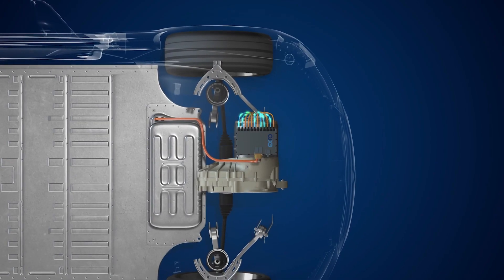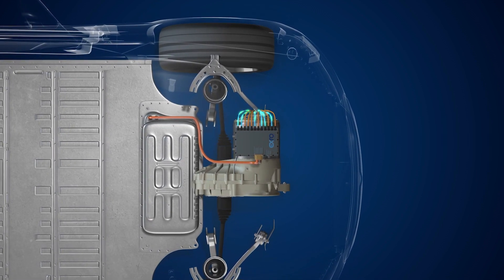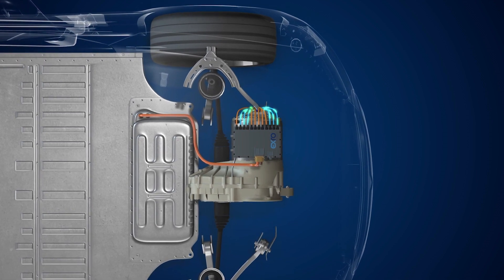Coil switching is a term referring to the switching of motor configurations while under load, similar to a gearbox. The coil driver brings together two different formats of power electronics that were traditionally two separate drives: the series mode drive and the parallel mode drive.